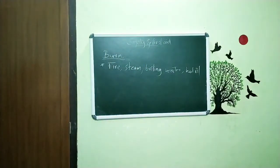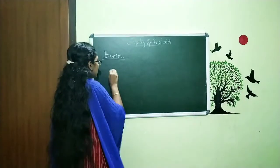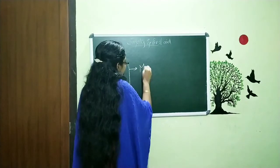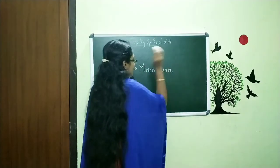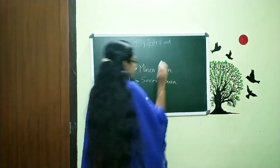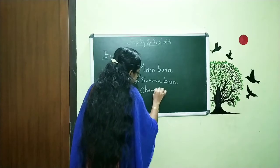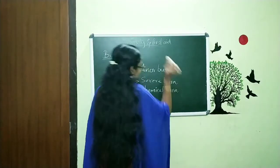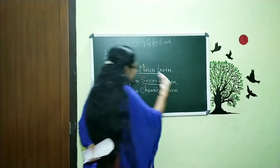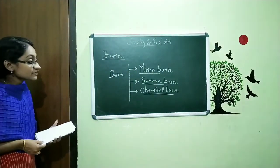Now we are going to discuss the different kinds of burns. There are different kinds of burns. The first one is minor burn. The second one is severe burn. And the third one is chemical burn. These are the three different types of burns.